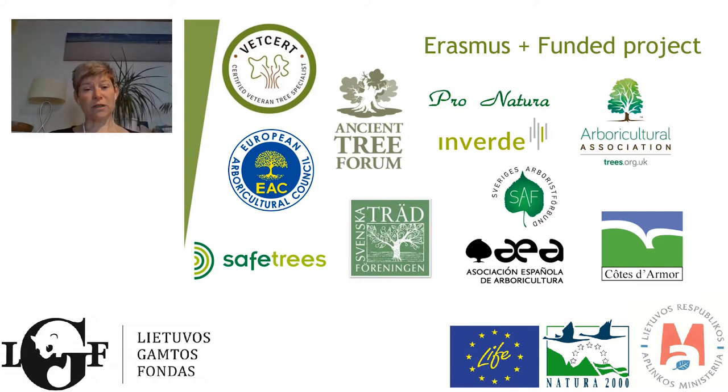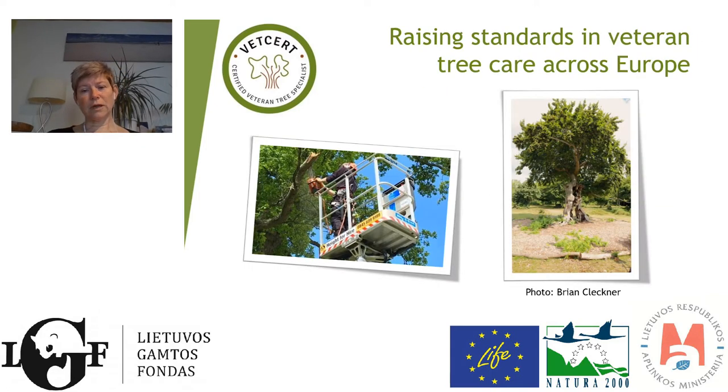The project was funded by Erasmus+, although VetTree was funded by what we used to call the Leonardo da Vinci project. The focus has always been raising standards in veteran tree care across Europe — both for VetTree and VetCert — because these are such precious trees that they need the best possible care and the best possible people to take care of them.